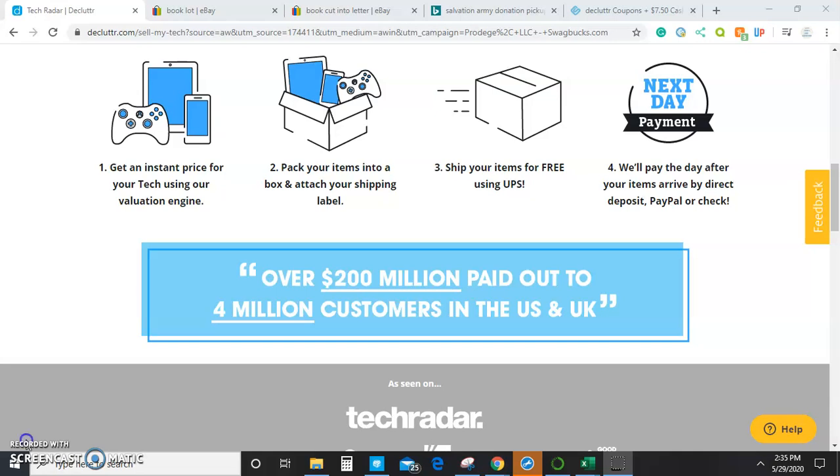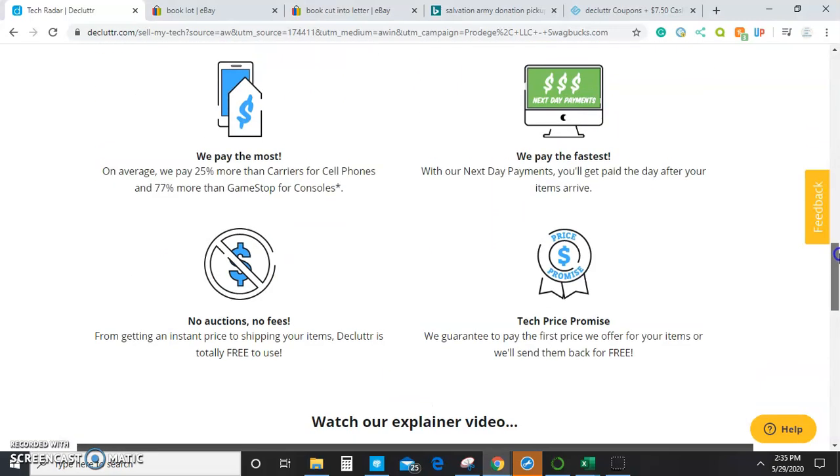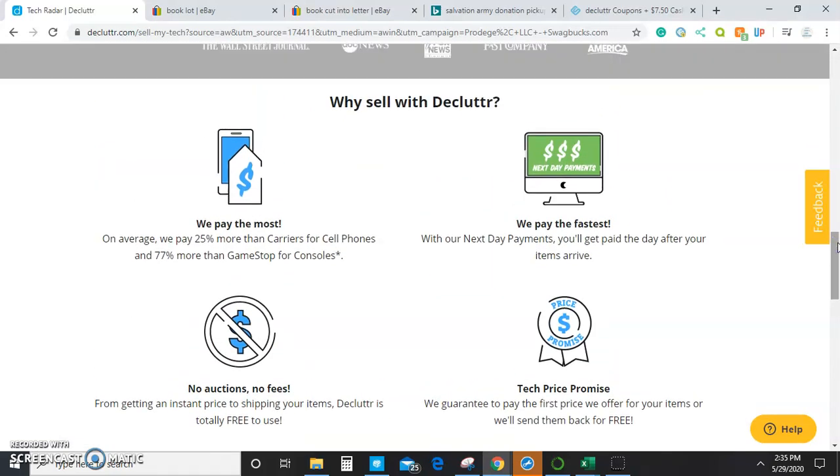With that being said, Declutter also takes CDs and DVDs, which is a very good thing in my opinion, because sometimes you will find miscellaneous CDs or DVDs in books, and if you're not approved to sell them on Amazon they're kind of worth nothing to you, but Declutter will pay you for them. That's especially good because if you find a large lot of CDs for free or really cheap, Declutter will allow you to profit from those as well.